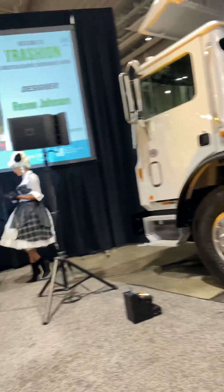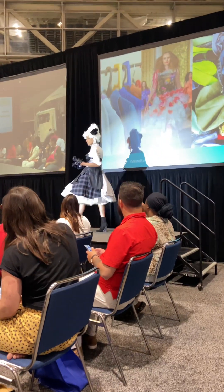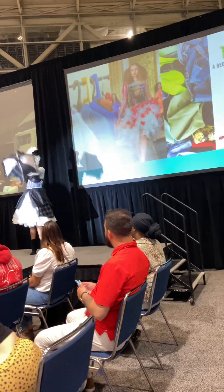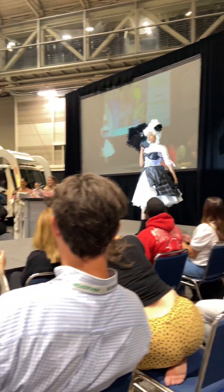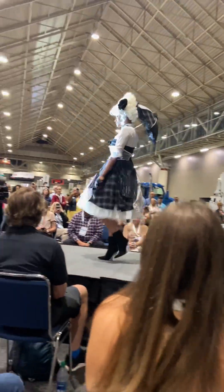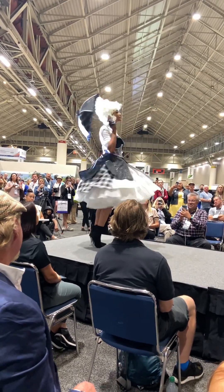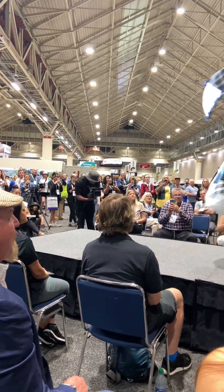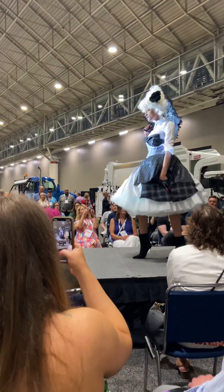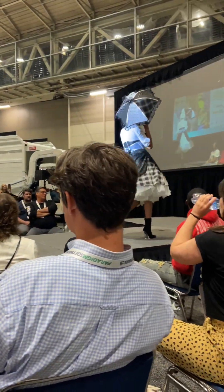This is a little tribute to Vivienne Westwood. If you know fashion, you know she's iconic in the fashion world. All made out of men's shirts, picked up from Goodwill, Salvation Army, some of which came from Dress for Success as well. Everything is giving the Vivienne Westwood vibe.